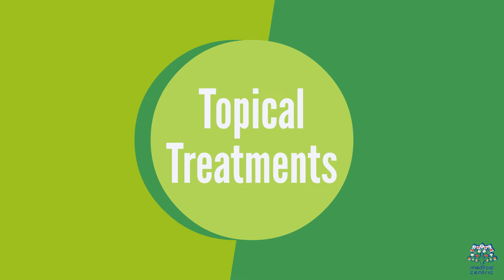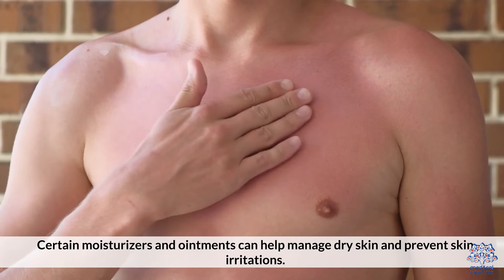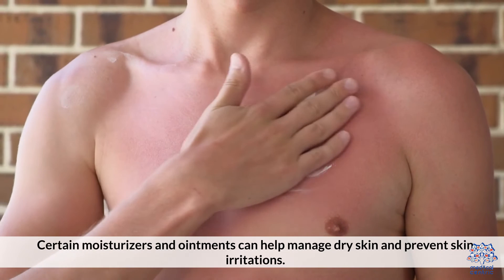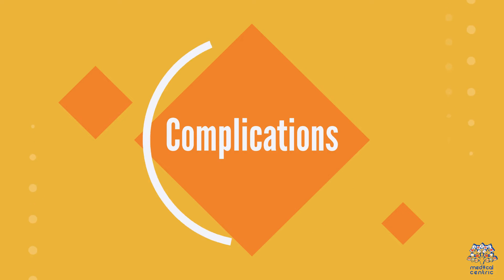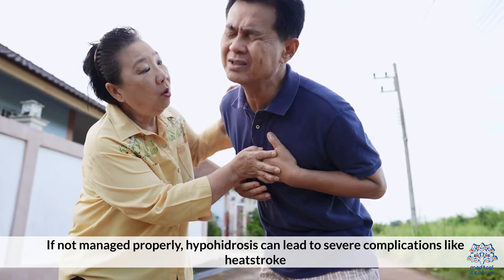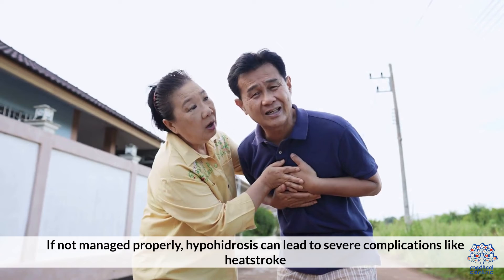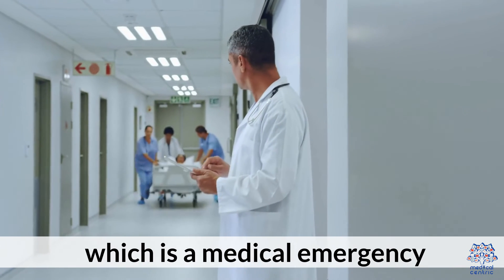Topical Treatments — certain moisturizers and ointments can help manage dry skin and prevent skin irritations. Complications — if not managed properly, hypohydrosis can lead to severe complications like heat stroke, which is a medical emergency.